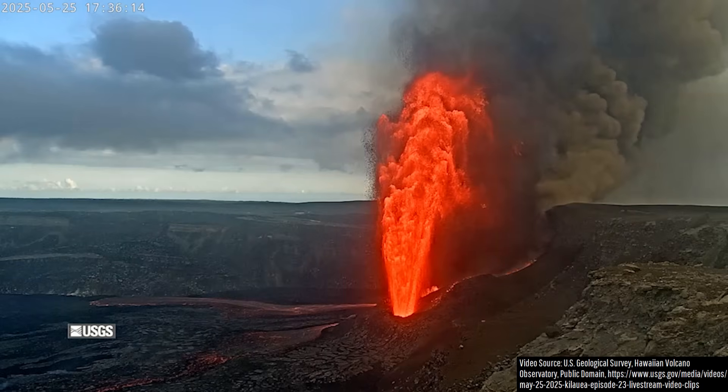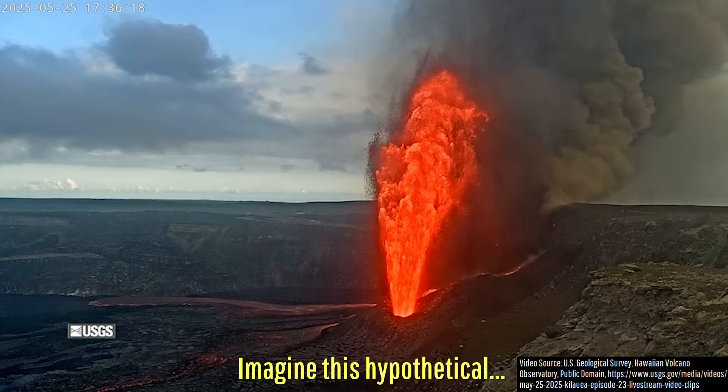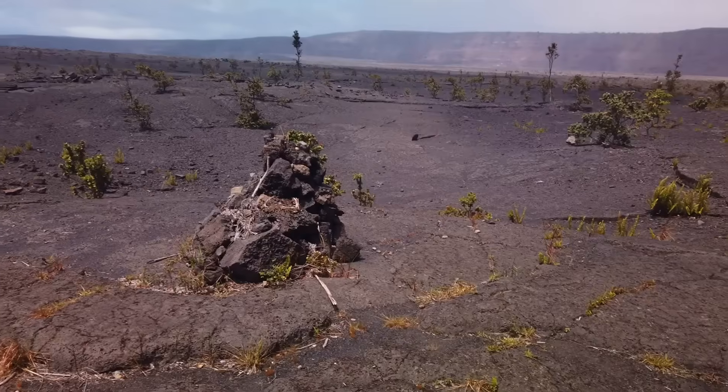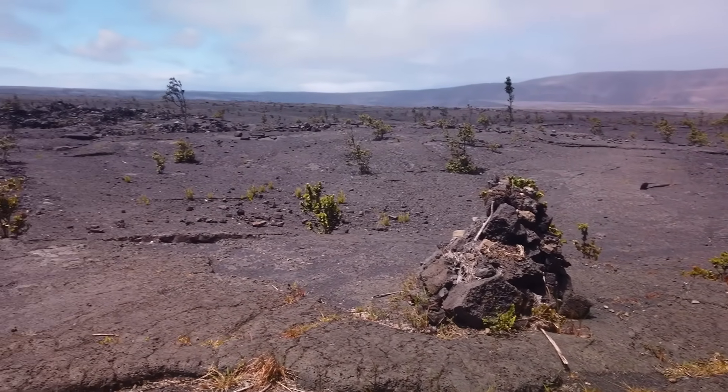But imagine for a second that this very same eruptive series had occurred 500 years ago. There were no cameras, no live streams, no satellites, and not even a thorough written record of Kilauea's eruptions. All you have to work with are the rock layers and units that those eruptions left behind.